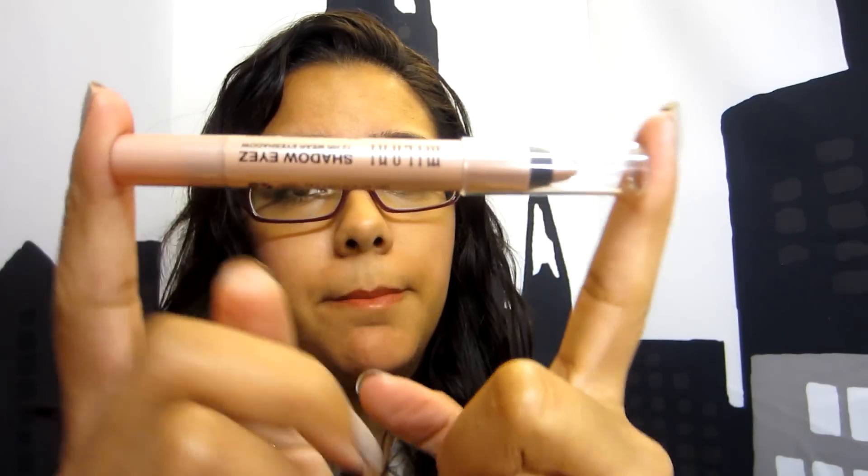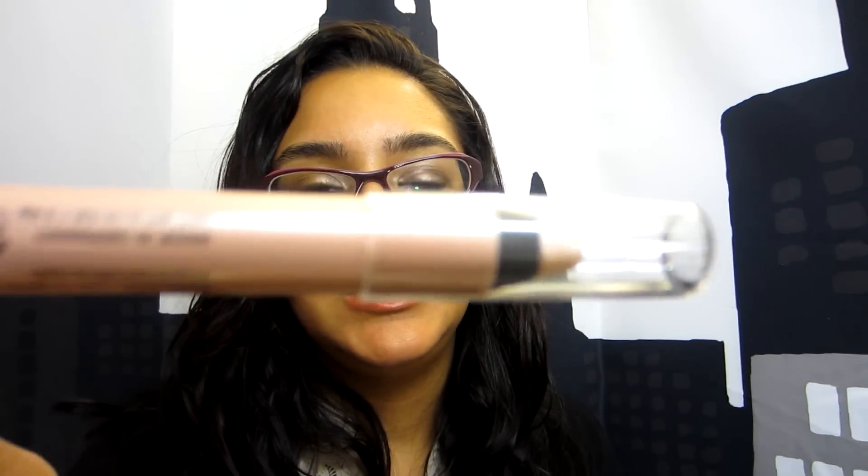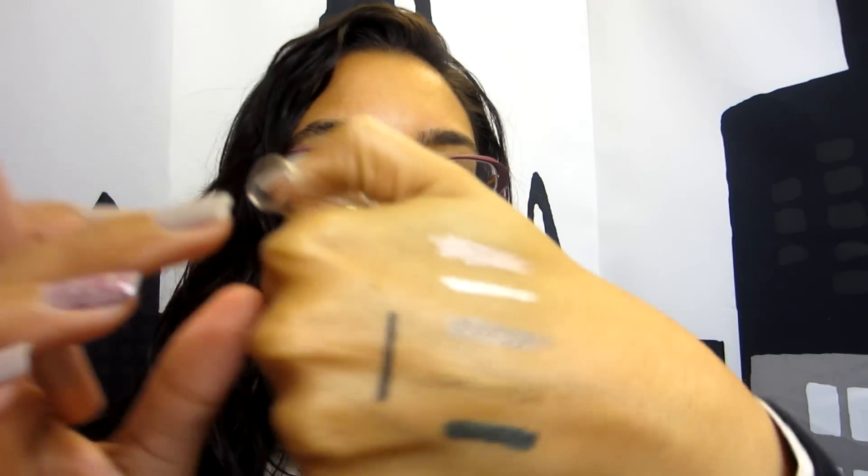Sometime last week I did buy this Milani pencil, and it's actually a good dupe for something I have in my Tarte kit now. But it is the Champagne Toast. This is what the color looks like — and it's the very, very top color here. Really pretty color. It's like $7 though. So if you're thinking about getting some eyeliner pencils, you should get the Tarte kit instead — I guarantee it'll be cheaper for you to get this kit than to just buy one Milani pencil.